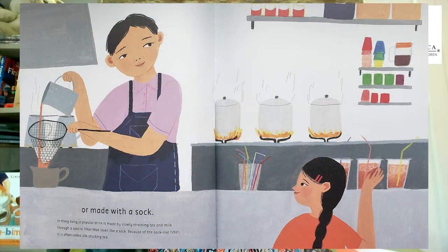A rock? In Iran, the samovar bubbles from morning prayers until the sun sets so that the reddish-brown tea can be enjoyed all day. It is usually served on a silver tray with a bright yellow rock candy called nebat. Or made with a sock? In Hong Kong, a popular drink is made by slowly straining tea and milk through a special filter that looks like a sock. Because of the sock-like filter, it is often called silk stocking tea.